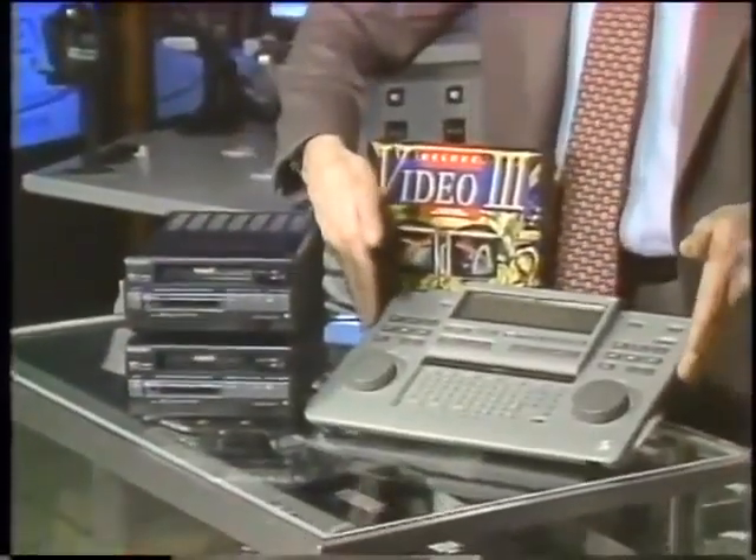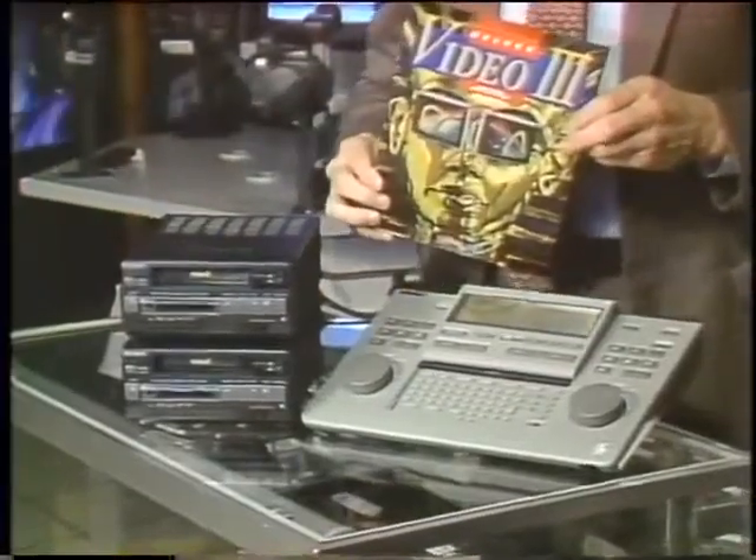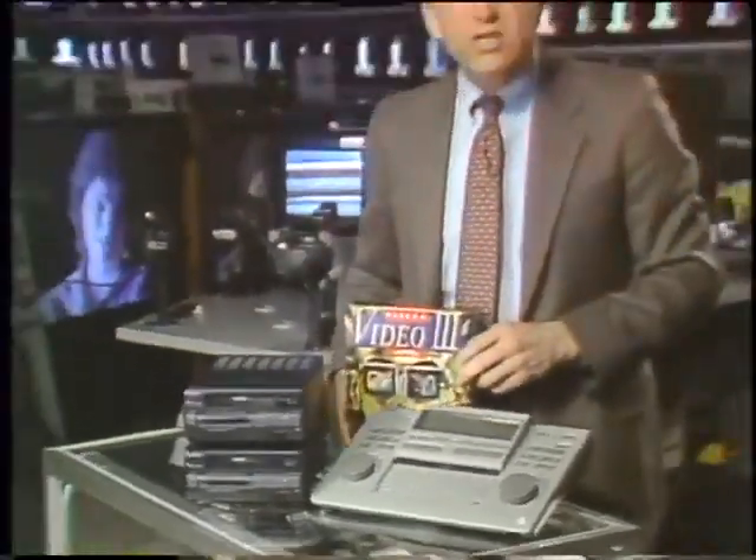There used to be a time when you could spend $100,000 or more for even a minimal video production system. Nowadays, all you do is run down to your neighborhood electronics store, buy yourself an edit controller, a couple of 8mm video decks, some video software for your personal computer, and faster than you can say dissolve, you are in the desktop video business.